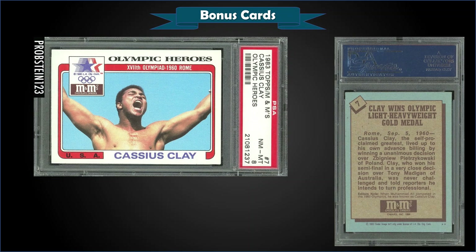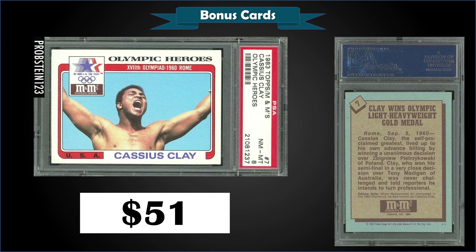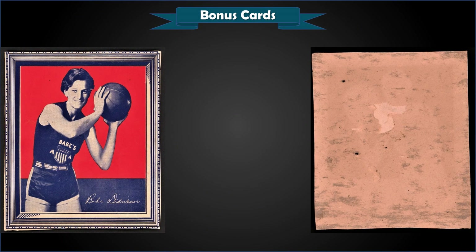From 1983 Topps M&M's Olympic card, we have a Cassius Clay graded near mint-mint PSA 8, sold at auction for $51. It's a pop of 101 in a PSA 8 slab, with 111 graded higher and the highest being 29 gem mint PSA 10s.